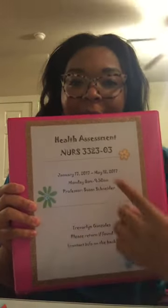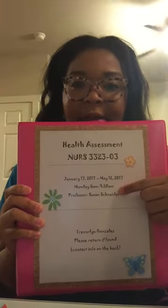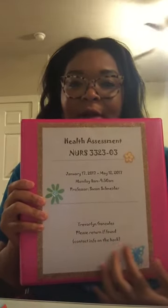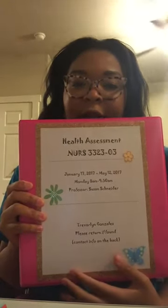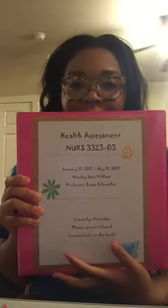First I'm going to show you the binders. I purchased four one-inch binders — about this big. I typed up a page for the front with the class name, the course number, the date, the day, the time, the professor's name, and just my information — Trevlin Gonzalez — with a 'found, please return' note.